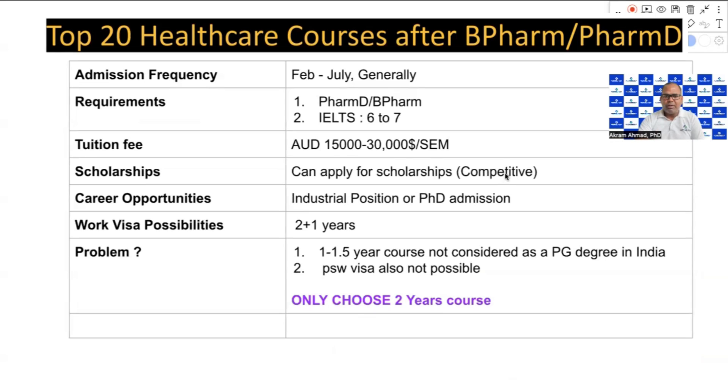In Australia, there are two intakes — February and July. The entry requirements are a Bachelor of Pharmacy or Pharm.D, along with English proficiency. For IELTS, you typically need a score of 6 to 7, or equivalent PTE scores. Tuition fees vary by course and university, calculated per semester.